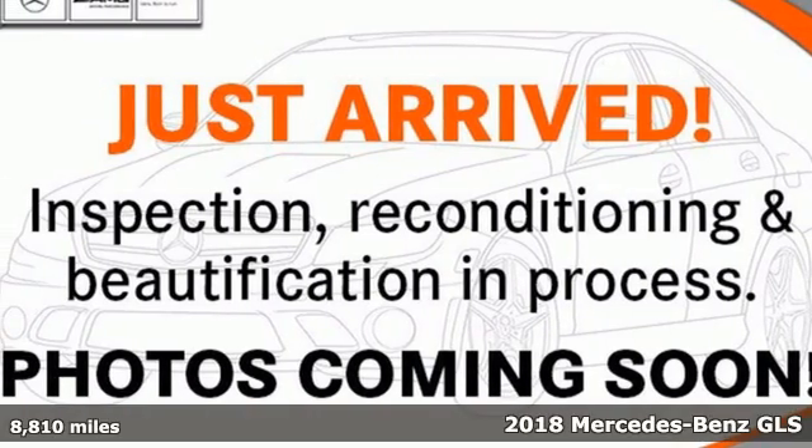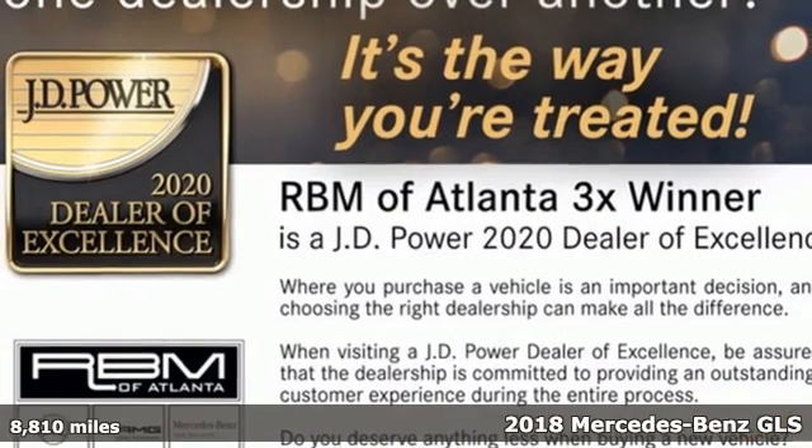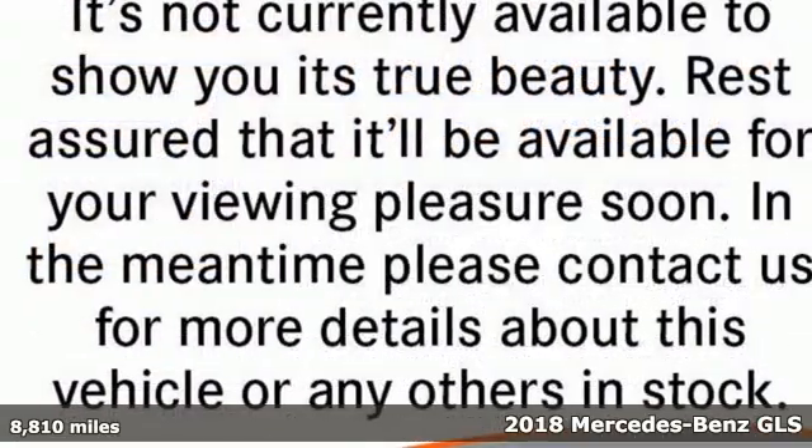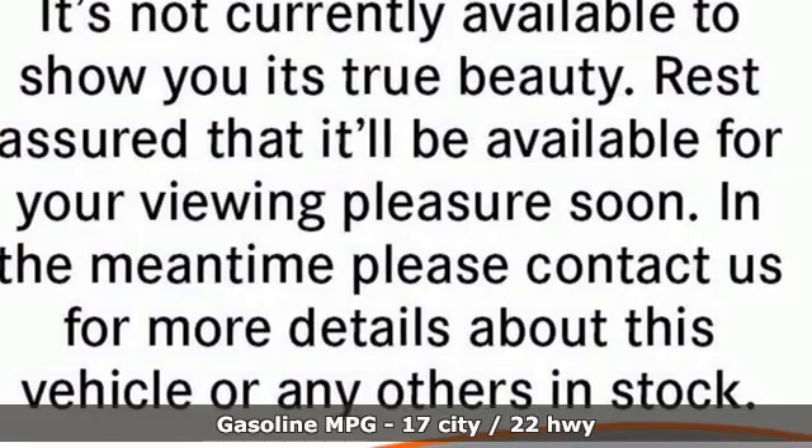Here's a certified 2018 Mercedes-Benz GLS. Mercedes-Benz keeps setting the standard and driving forward. And with features like these, every drive's a pleasure.